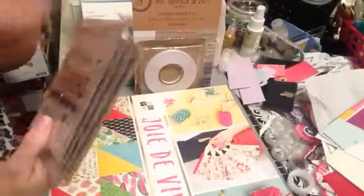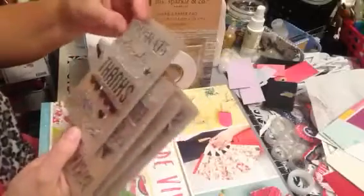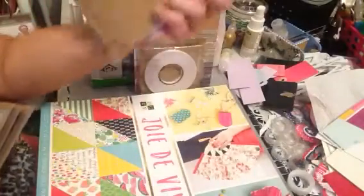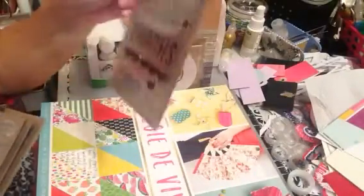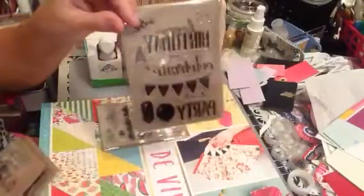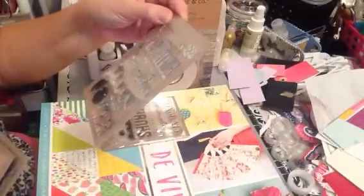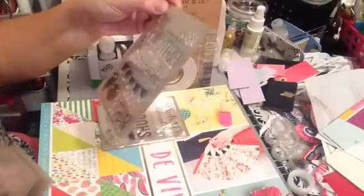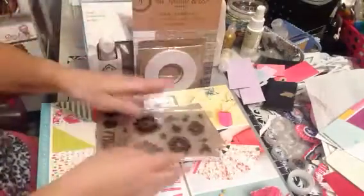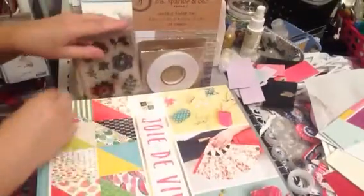I picked up these stamps — I don't need them, but I picked them up just because. This one here I like all the sayings on it: Congrats, Just a Note, Just Because, and Thanks. These were $1.99. I guess all their stuff is $1.99. Then I picked up the birthday one which says Happy Birthday, Celebrate, and Party. The Hello one says Hello, Thanks, Thinking of You, and With Sympathy. And then just this one here with the flowers. So that's from that particular line.